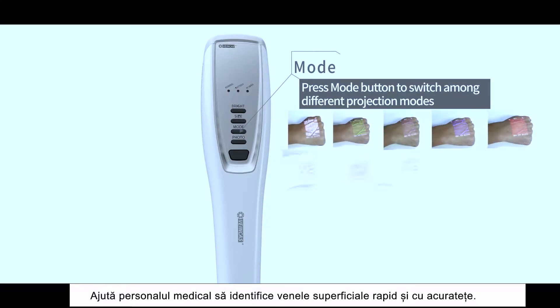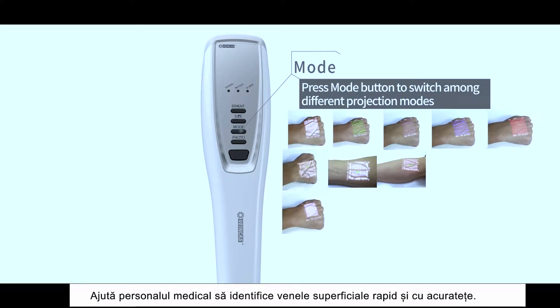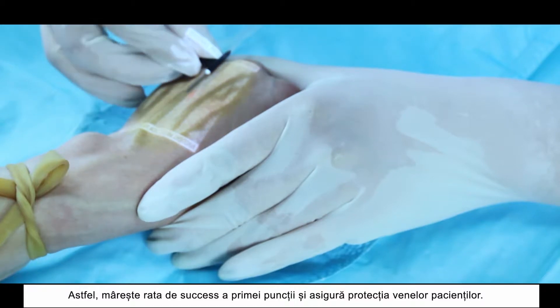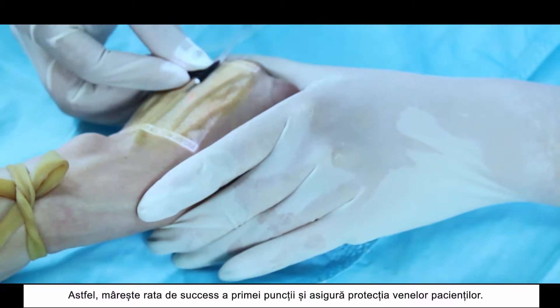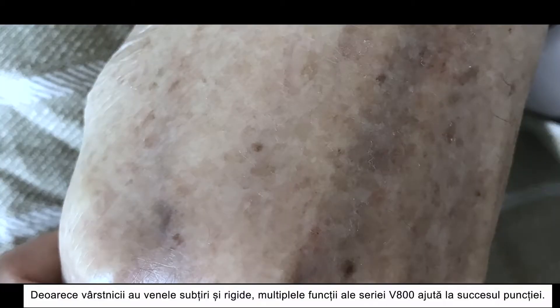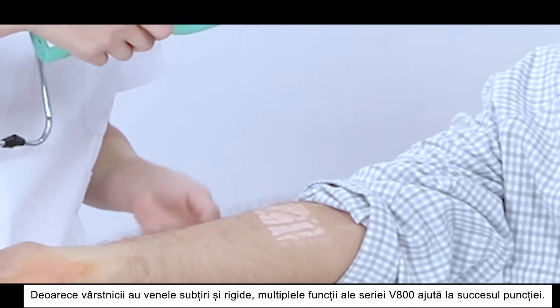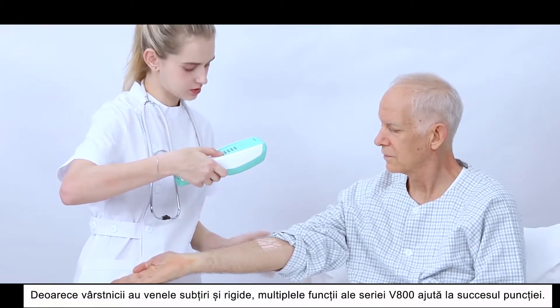It can help medical personnel locate superficial veins rapidly and accurately. Therefore, it improves the first puncture success rate and ensures the protection of patient's veins. As older people have thin and stiffened veins, the multiple function modes of V800 series can help completing punctures successfully.